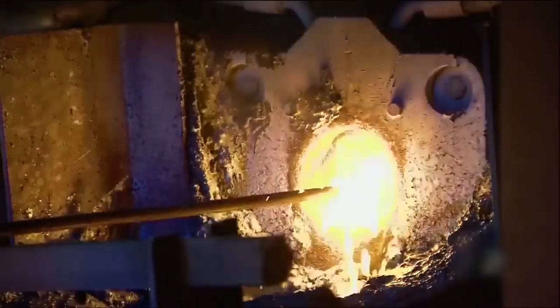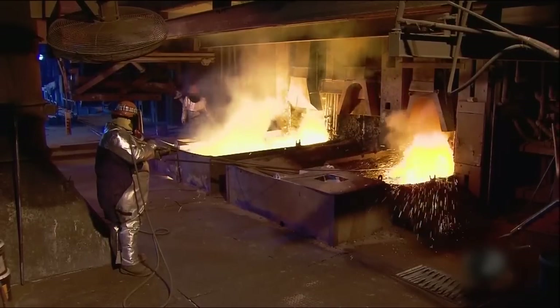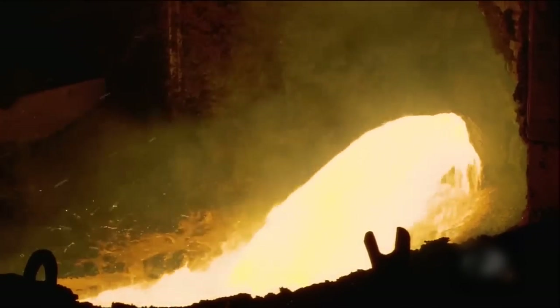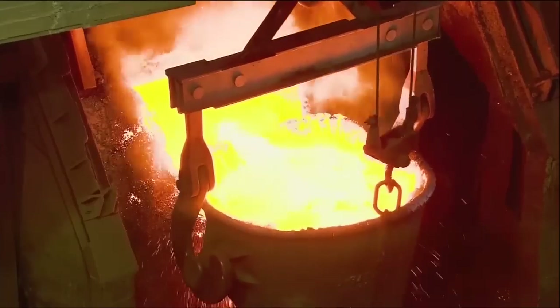In the intense heat of the furnace, the silica sand melts to form a slag that absorbs the iron and other unwanted minerals. The slag floats up and the copper sinks. Its purity is now 60 percent. Then it goes into a second furnace where they increase the copper content to 98 percent.